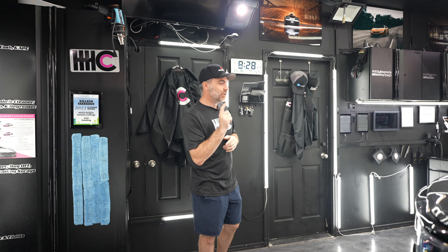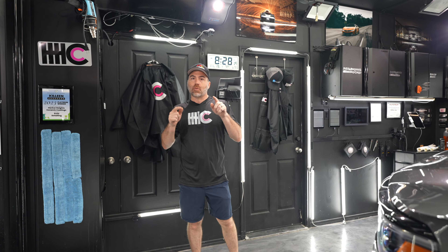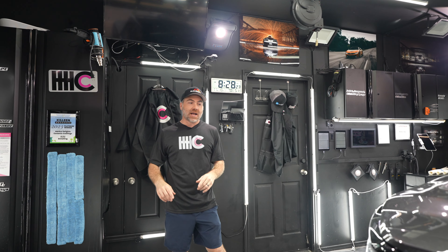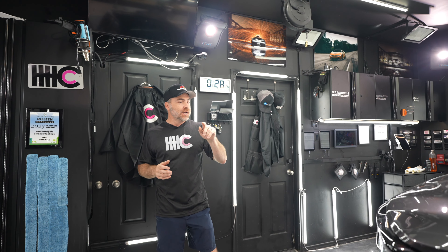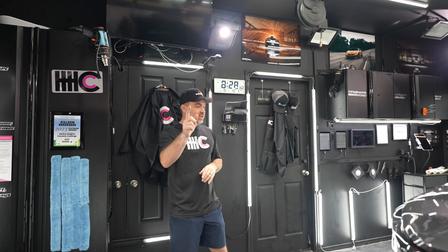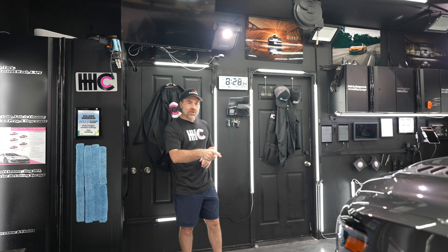Hey everyone, how's it going? We have a 2024 Ram 1500 Limited in the shop. We're going to be doing bumper PPF and ceramic coating on the rest of the exterior, interior, wheel faces, and glass. We already did one vehicle for this client, her husband's X5, and so if you've seen that, it's a past video, maybe about a month old, but we're going to be doing this one today.